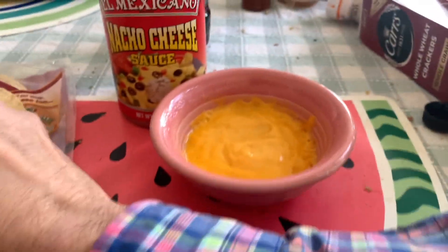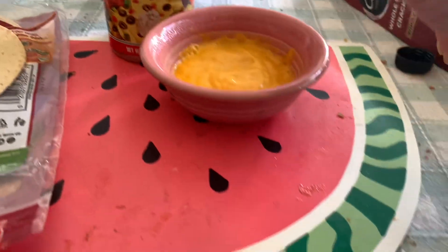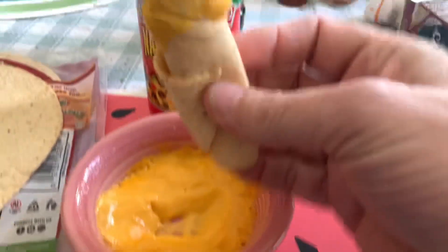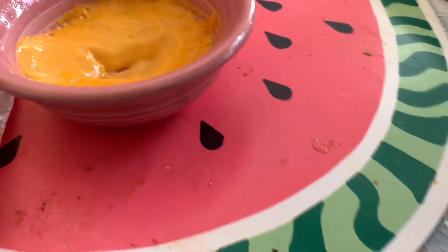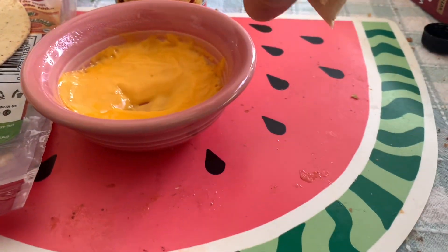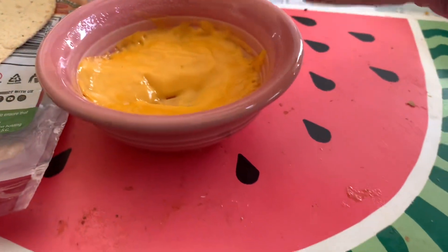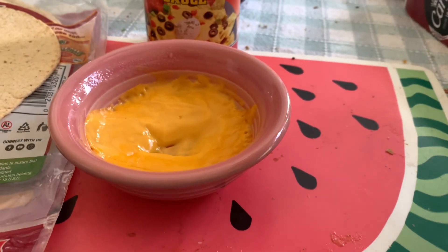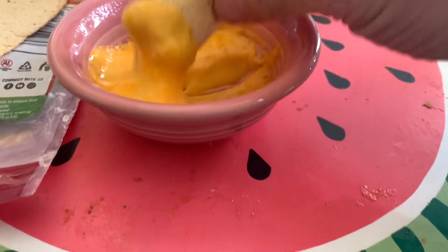We smuggle these in at Mexican restaurants, and I like to eat them at home with this El Mexicano Nacho Cheese Sauce. I bought both of these at Walmart — Walmart is very good to be carrying both of these products. One of these full tortillas with about an ounce of cheese, which is 3 grams net carbs per ounce, makes for a reasonably lower carb snack. And this tastes really good. These are also really good with fajitas.